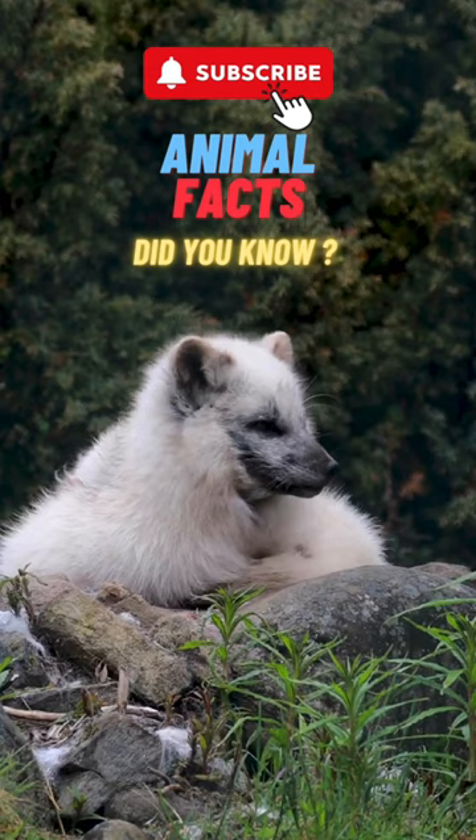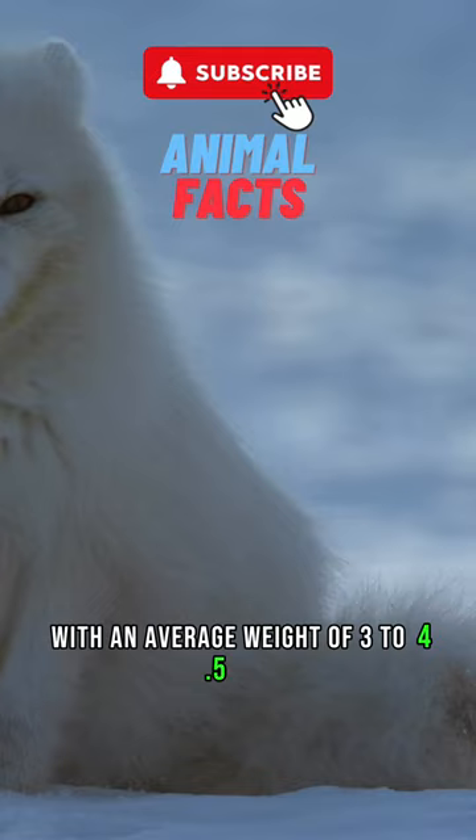Arctic foxes are relatively small, with an average weight of 3 to 4.5 kilograms. Their small size helps them conserve heat in the cold environment.